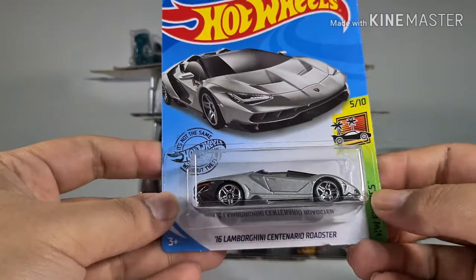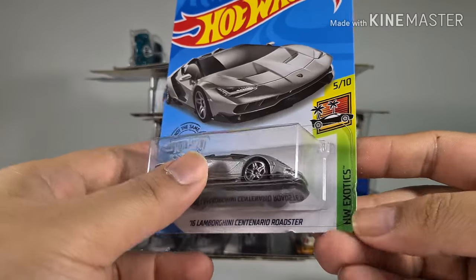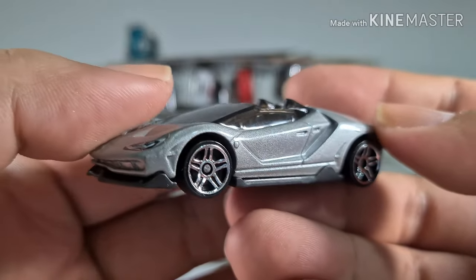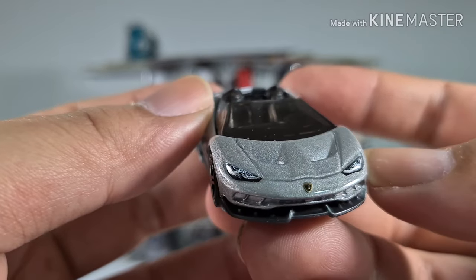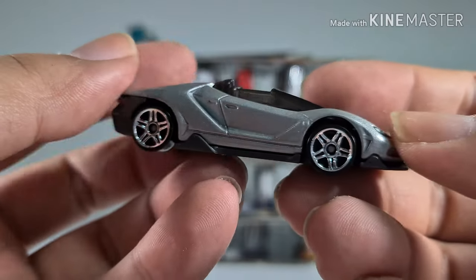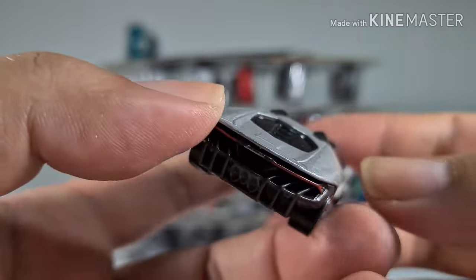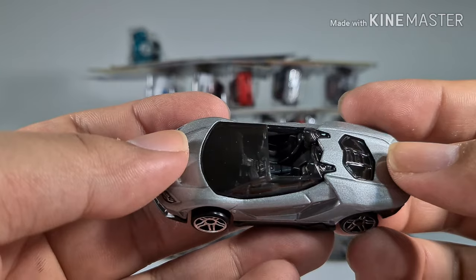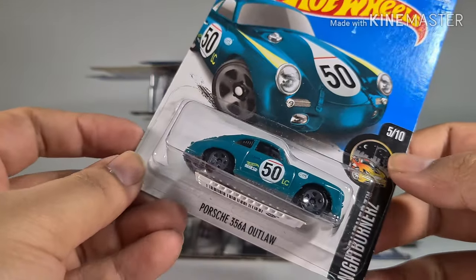Now we have a 2016 Lamborghini Centenario Roadster from the Hot Wheels Exotic series. The paint job is very silvery and grayish, and I think it's very well made — comes with painted headlights. This feels a bit plasticky but it's pretty well done.